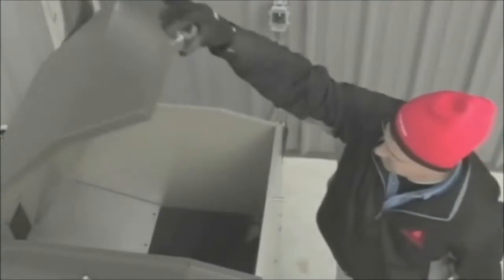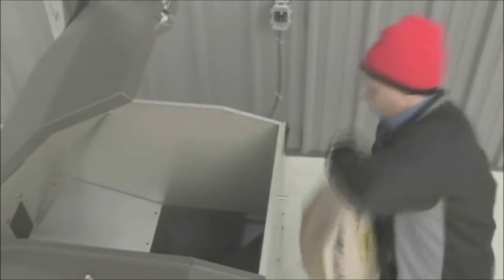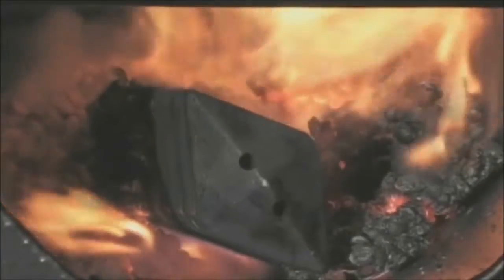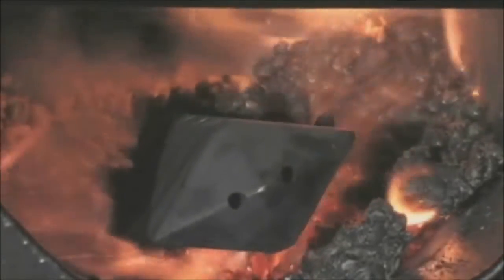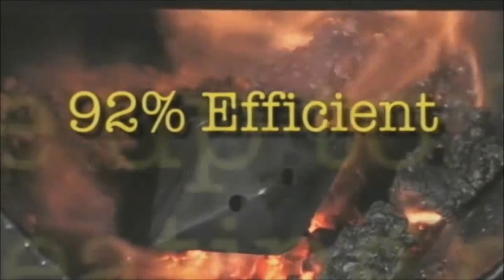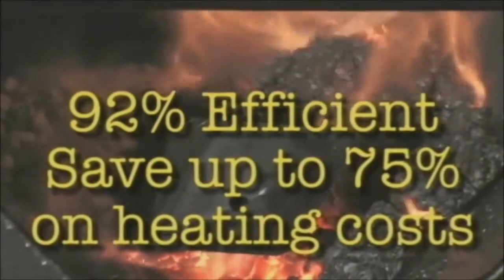The Maxim can heat your home, including your hot water, for several days when loaded with wood pellets or corn, and even longer with an optional hopper. The Maxim M250's patent-pending rotating aerator supplies oxygen to the pellets to provide heating efficiencies over 92%. This can save you up to 75% on your current home heating costs.